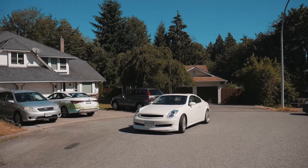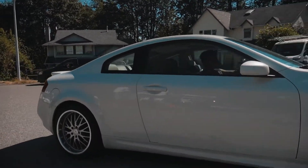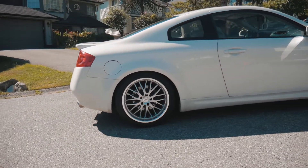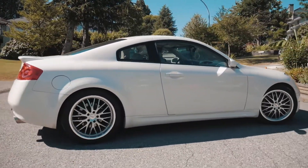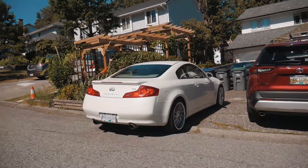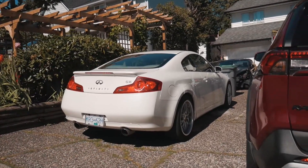Look at how clean that is. This is the last video you'll see the car rolling on stock height — it's going to be way lower next. If you guys don't know, I've ordered the Rev 9 Hyper Street 2 coilovers from Redline 360s — shout out to them. They don't ship to Canada so I had to pay extremely high shipping fees.